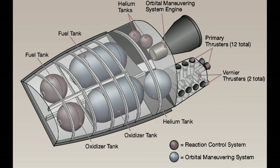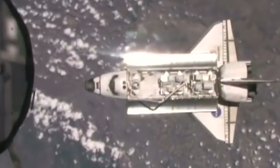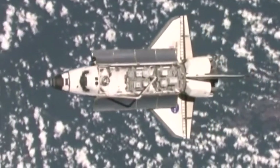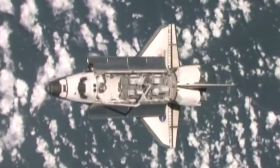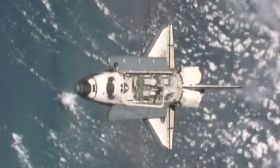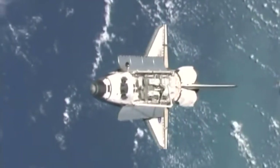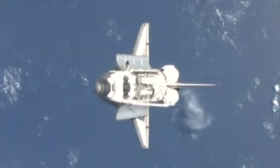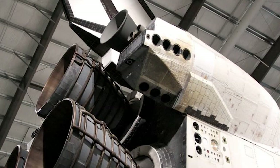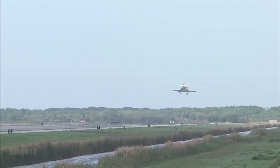The same type of fuel is used in the reaction control system, which handles small maneuvers in orbit, controls the attitude of the orbiter, and adjusts reentry attitude and angle of attack — which we will discuss in the aerodynamics video. This system contains 38 main thrusters, each producing 870 pounds of thrust, and six vernier thrusters, each producing 24 pounds of thrust. Fourteen of the main thrusters and two of the vernier thrusters are located in the nose section; 12 of the main thrusters and two of the vernier thrusters are located on each side of the rear of the orbiter.